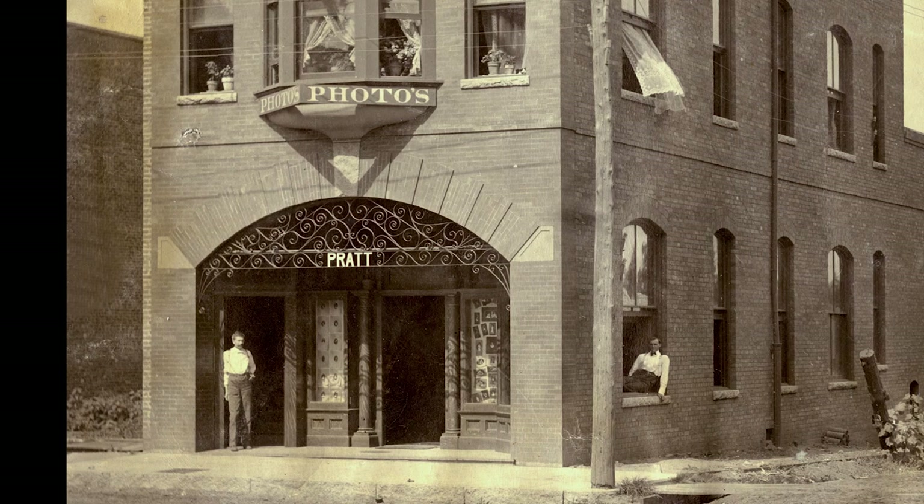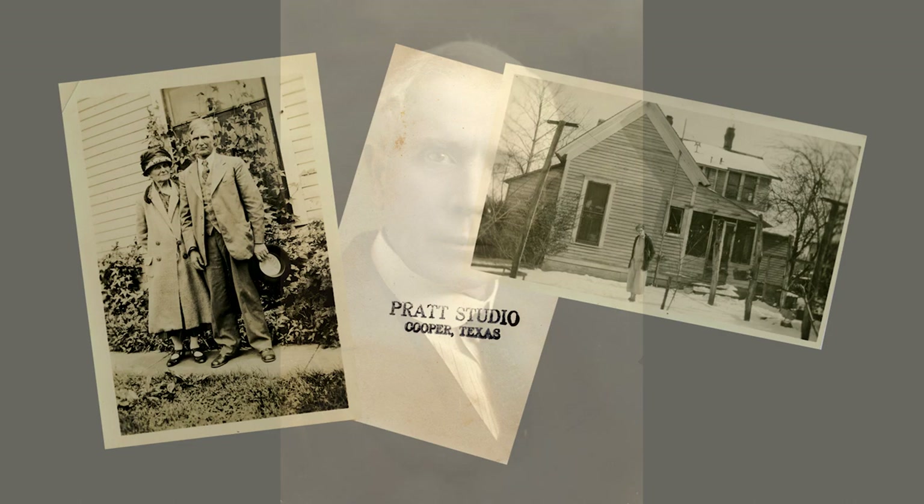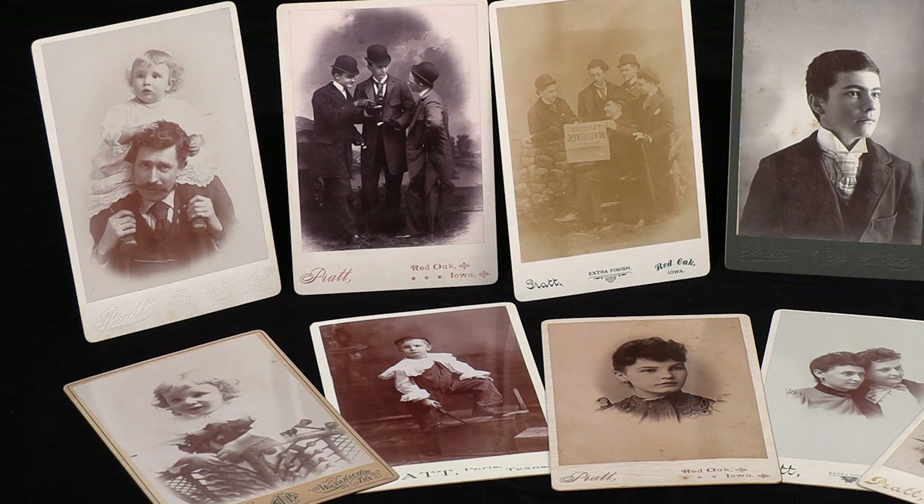He moved to Paris, Texas in 1900, opening a new studio. The building was destroyed in the Great Paris Fire of 1916, but he continued operations in different locations in the city, even opening a second studio in nearby Cooper until 1930, when he retired.